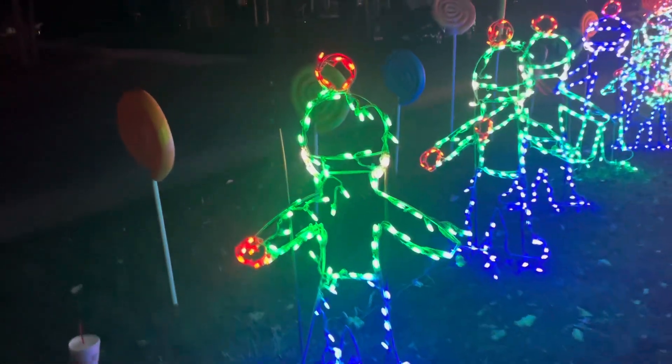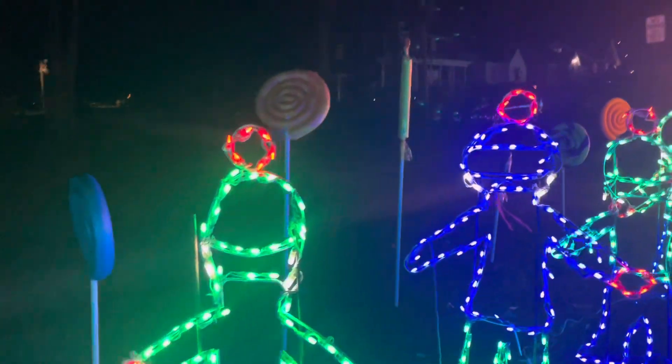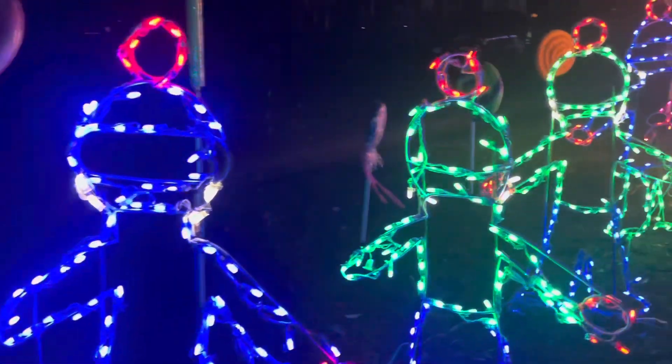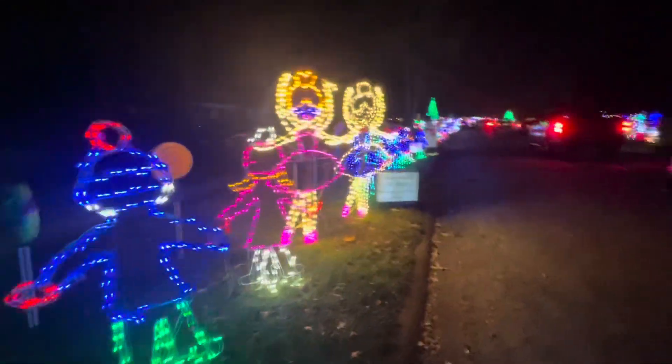We'll take a short walk through some of the display here. There's about 20 new items, they said. One of those includes a Sasquatch, and there were a couple other new things that were interesting, but there's so much to see here in the park. You can go through several times — there are actually two different ways you can go through the park.